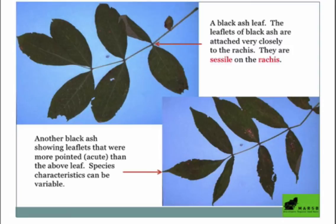With black ash, the leaflets are sessile, meaning they just sit right on the central stem — called the rachis — without a little stem connecting them. Another good way to determine black ash is its almost flaky bark, compared to the other two, which have quite regular grooved, diamond-shaped bark.